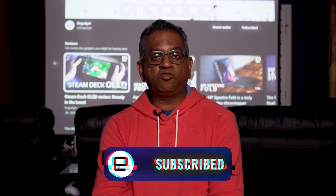Stay tuned to Gadget.com for more of our gaming accessory reviews. And if you dug this video, please be sure to like and subscribe.